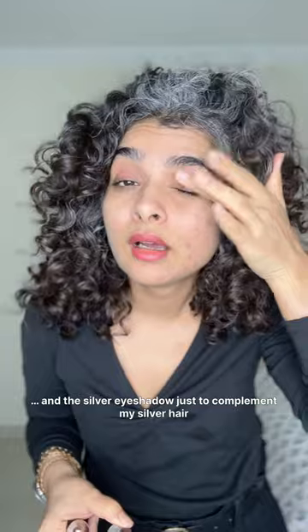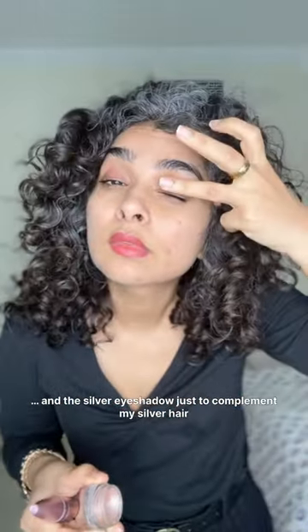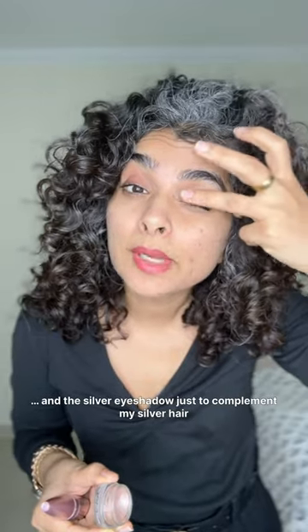My lips and this silver eyeshadow, just to complement my silver hair.